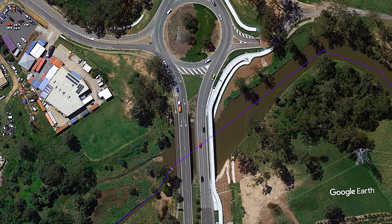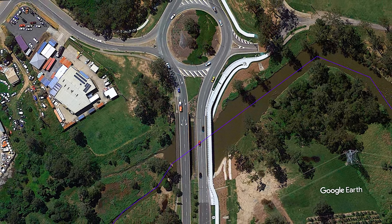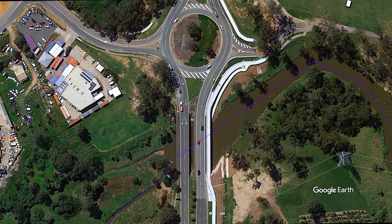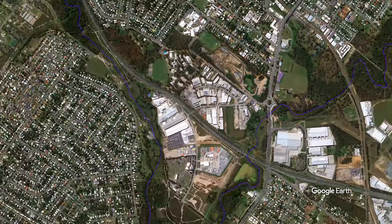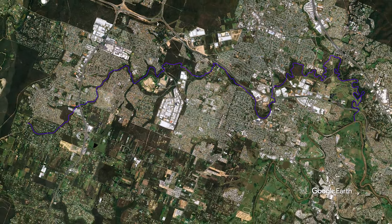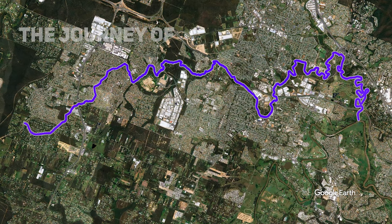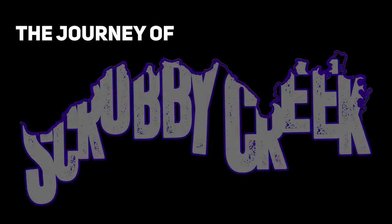This is Kingston Road, Logan City — a major road that crosses over what seems to be an insignificant and utterly dirty creek. Like many, I've driven to work every day over this creek for years without giving it a second thought. Until one day I decided to take a closer look and hiked the entire creek line from start to finish. What I discovered absolutely blew me away. This 35-kilometre creek system proved to be one of my most interesting explorations yet, all in my own backyard. This is The Journey of Scrubby Creek.